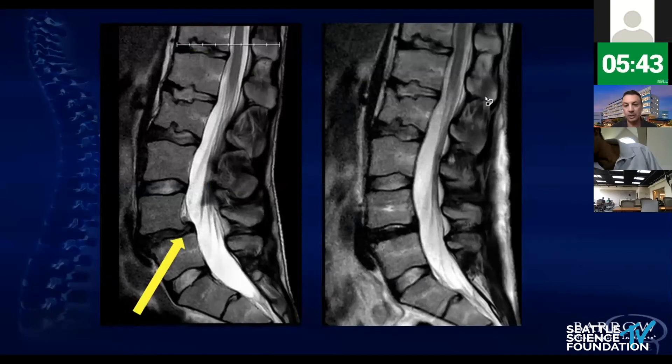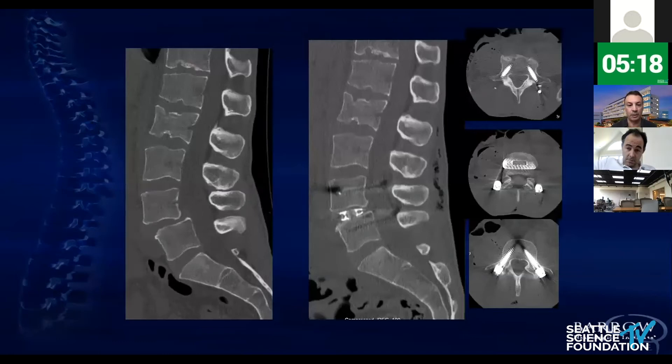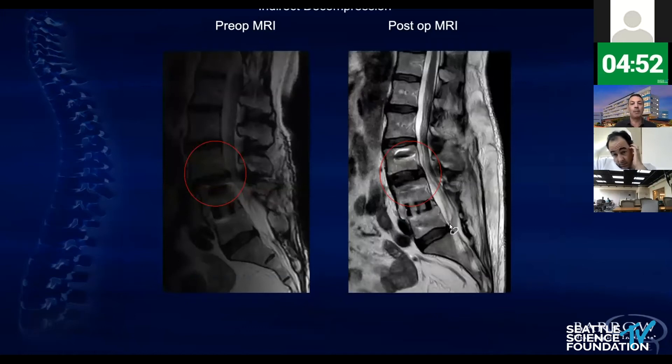What about this example? Spondylolisthesis — grade one spondylolisthesis. Everybody has this case all the time. You see here, pre-op and post-op, total anatomical reduction, perfect indirect decompression, all posterior elements intact. This is when you say, actually, this surgery is doing something different from what is conventional — you can do this with minimal complication. This is the CT of that case: pre-op CT on the left, post-op CT on the right, with inserts showing cage positioning and percutaneous pedicle screws with probably the best trajectory possible. If you pay attention to all these details, you can achieve this.